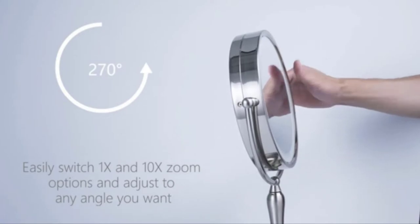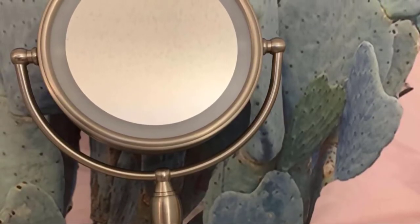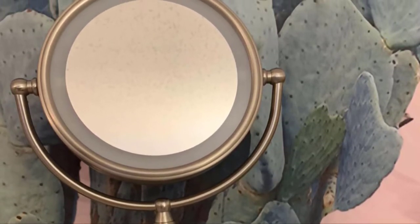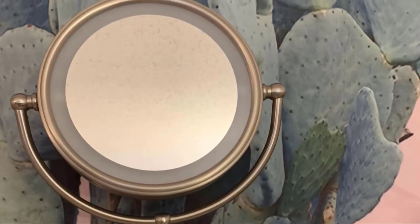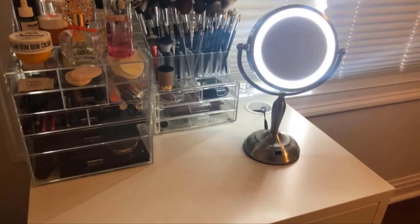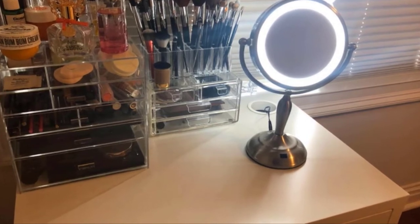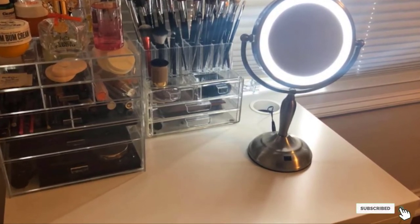Rust-free, high-quality pearl nickel is used in the making of the frame, column, and base. This elegant and premium quality vanity mirror is a remarkable addition to your home decor. The anti-skid bottom prevents the mirror from falling. This multi-functional round makeup mirror is lightweight and portable, fit to carry during travel.